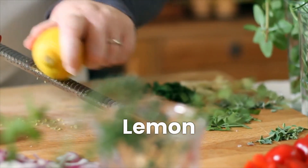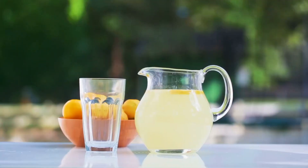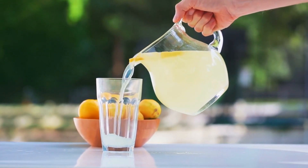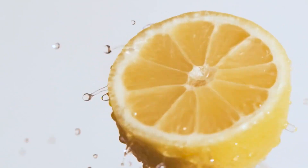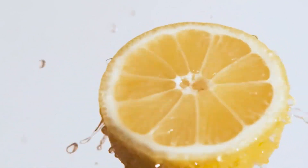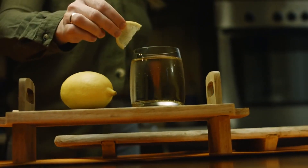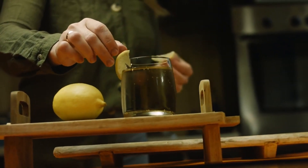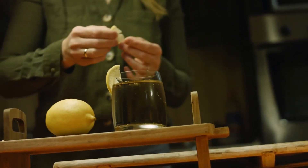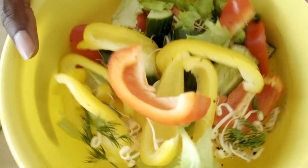Next up, meet lemon — the zesty dynamo brimming with vitamin C. It not only quenches your thirst but also functions as a steadfast ally for your liver. Lemon's prowess lies in elevating liver function and bile production, supercharging your digestion. Start your day by squeezing half a lemon into warm water, and don't forget to infuse your salads or use it as a flavorful enhancer for your meats.